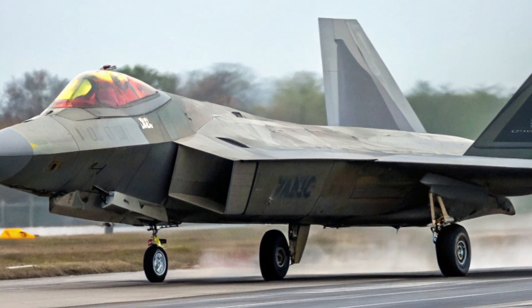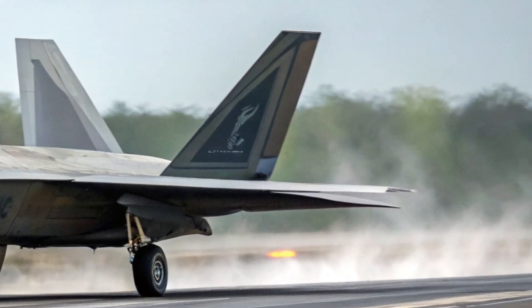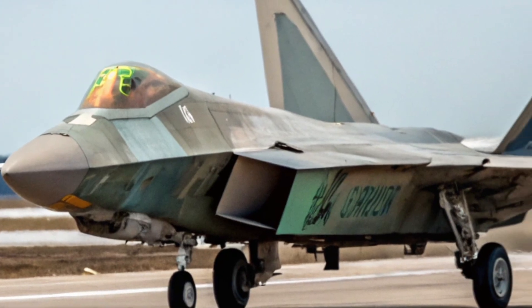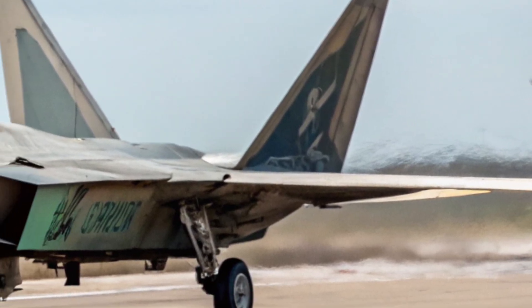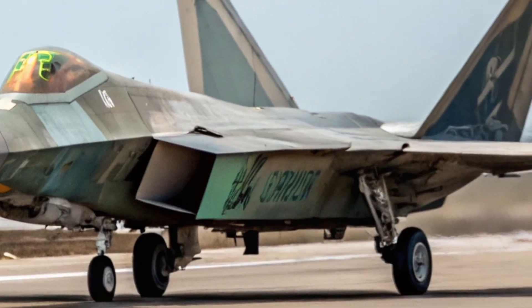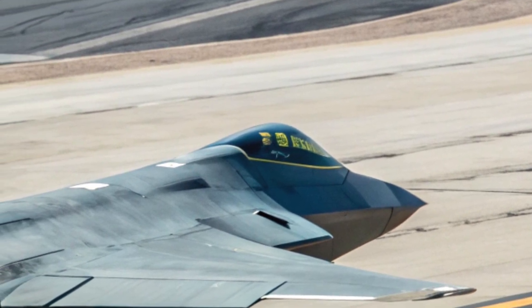Cockpit and Pilot Interface: A Digital Revolution. Gone are the days of analog switches and cluttered panels. The 2026 Raptor's cockpit is minimalistic but powerful. Pilots now wear augmented reality visors that sync with the jet's neural computing systems. Eye-tracking technology allows instant target locking, while hand gesture controls reduce pilot workload. Even stress and vitals are monitored to dynamically adjust support systems in high-G maneuvers or emergency scenarios.